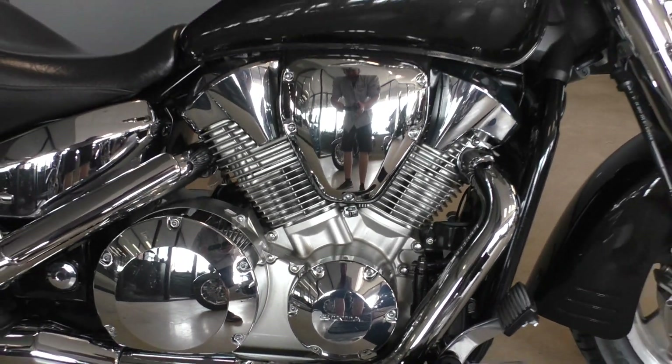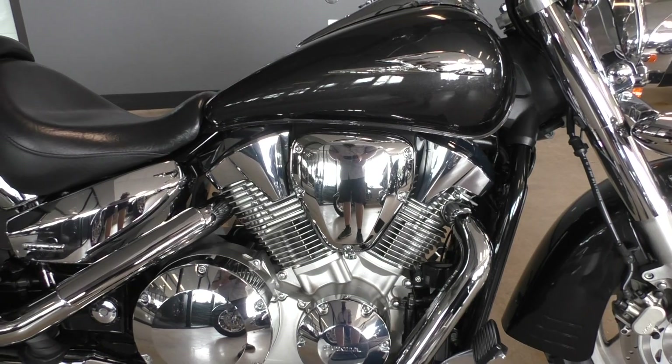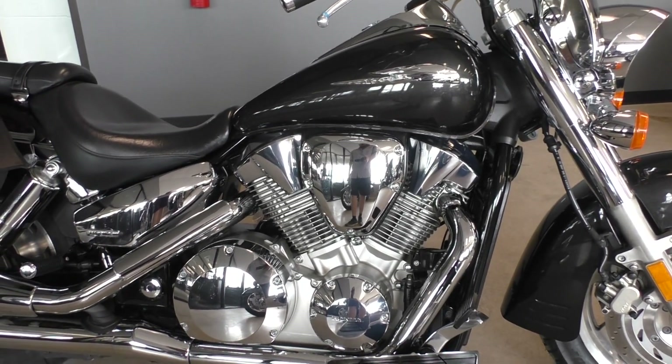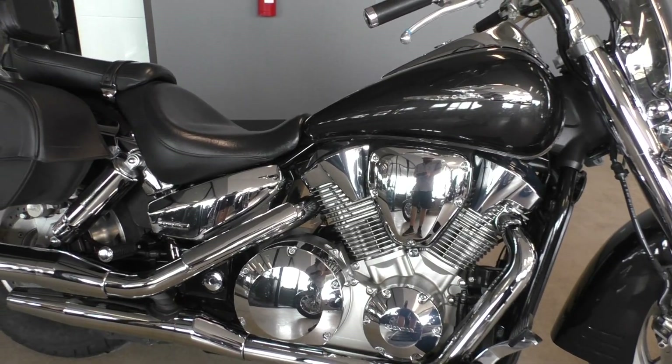We test rode it, made sure everything was working correctly, and then gave it a professional detail. It's a 1300cc carbureted V-twin, five-speed transmission, liquid-cooled. These things are just super reliable — basic maintenance and this bike's going to run for a long, long time.